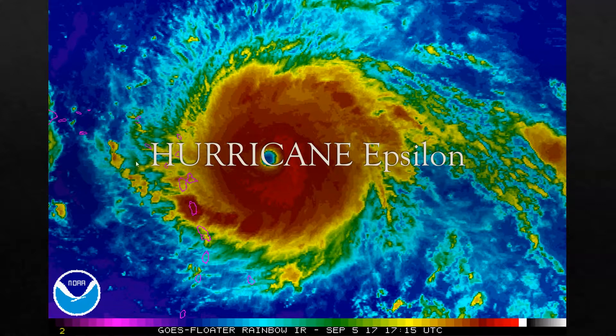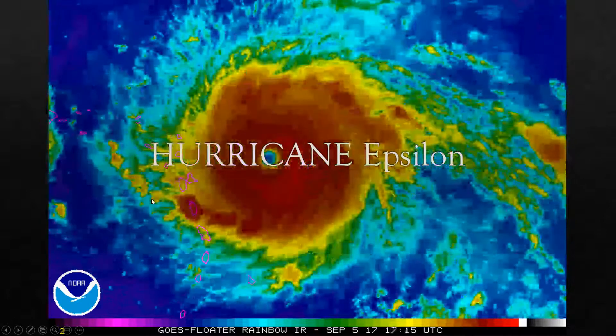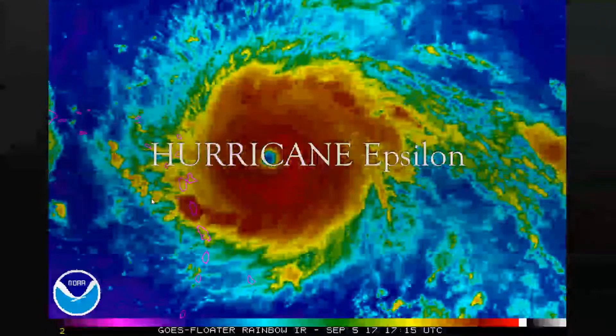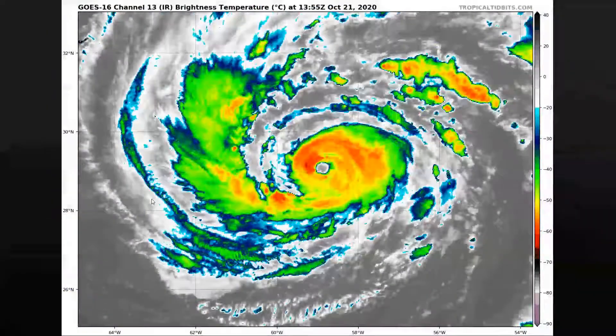Hey guys, welcome back to another video. So today we talk about Hurricane Epsilon. Yes, it's now a hurricane. The image that you see back there, I just want to say, is not Hurricane Epsilon. The image you see right there is actually Hurricane Ulmer a few years back, about three years ago if I remember correctly. So let's talk about it.